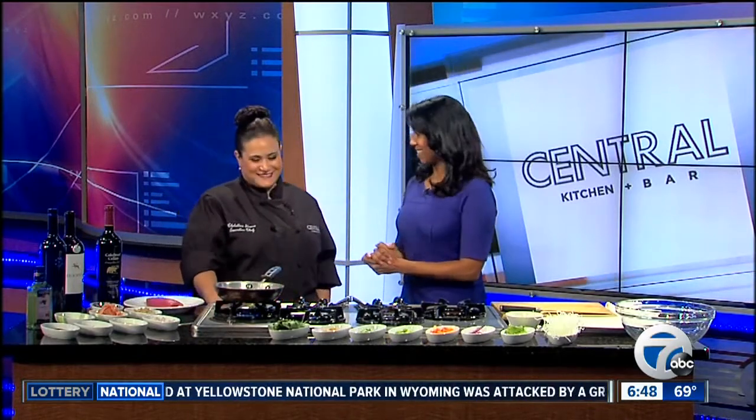Detroit is rich with fabulous food hotspots, and tomorrow you'll be able to check out a brand new restaurant when it opens downtown in Campus Martius. It's called Central Kitchen and Bar, and joining me now to tell us all about it is Executive Chef Christina Stanko. Thanks so much for being here. We are so excited about this.